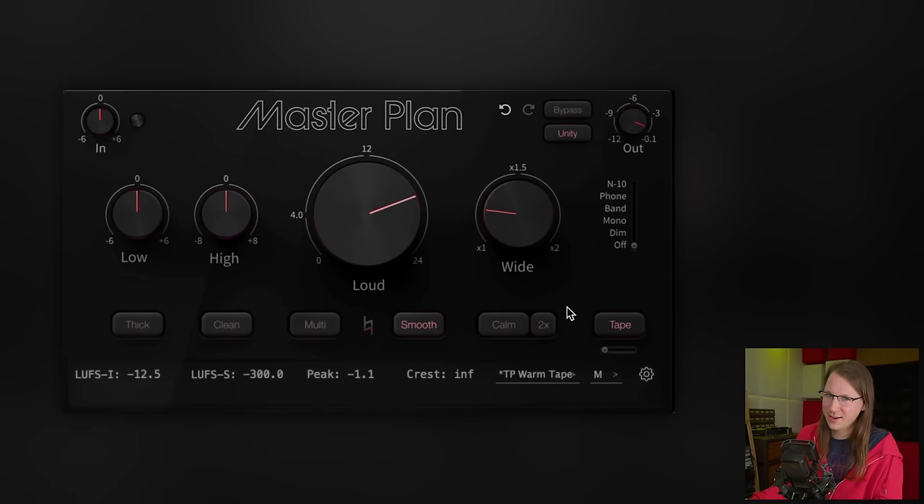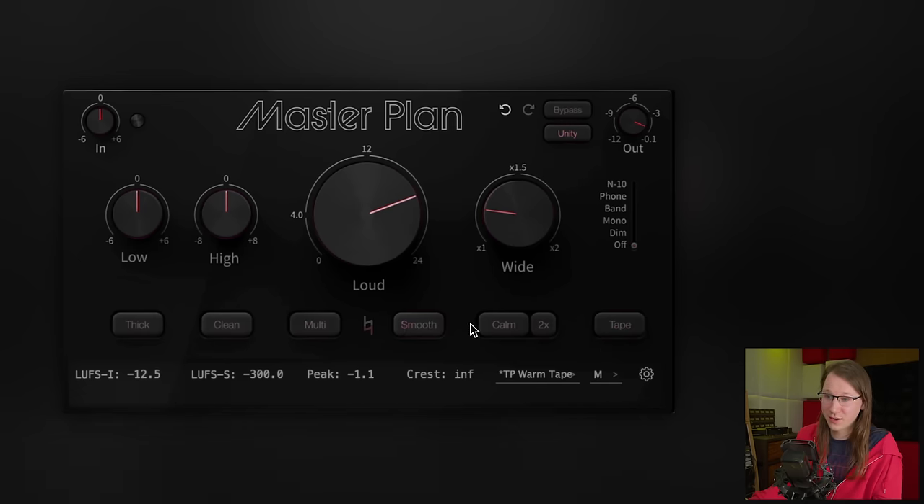They also have some analog tape modeling in here. If we look at these features together, it's a bit like how a normal mastering chain looks and works — it's really a certain flavor they made. After all the things I complained about, including lift settings and true peak presets that they're now including, I actually think that if you're looking for a plugin that does this, this is a pretty cool one to check out.